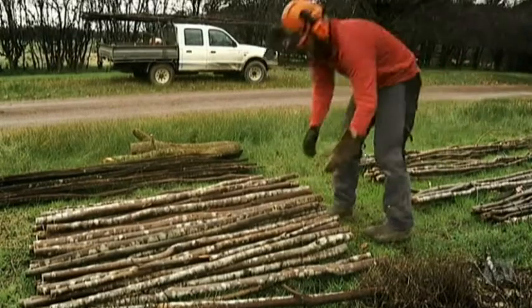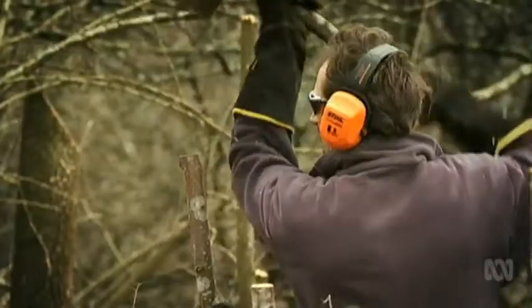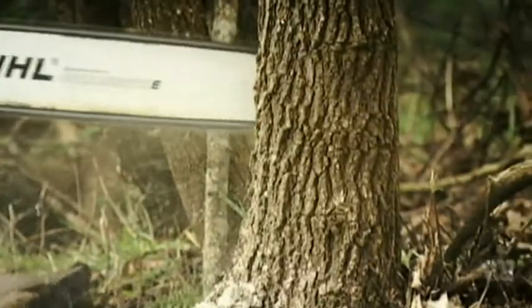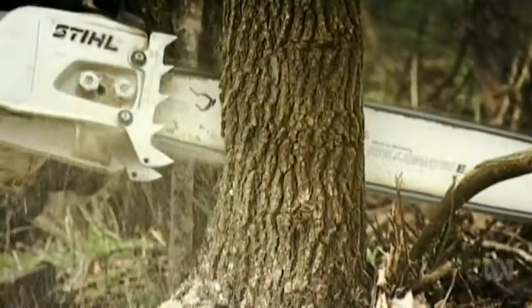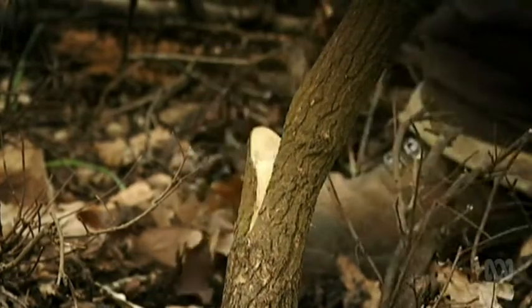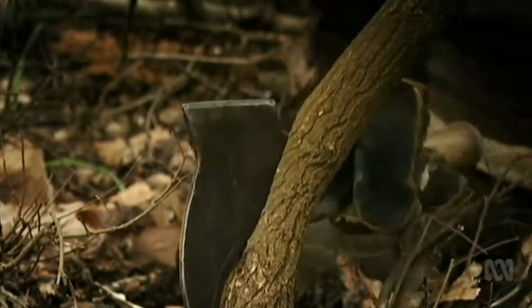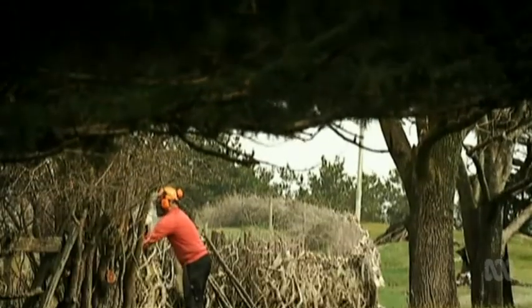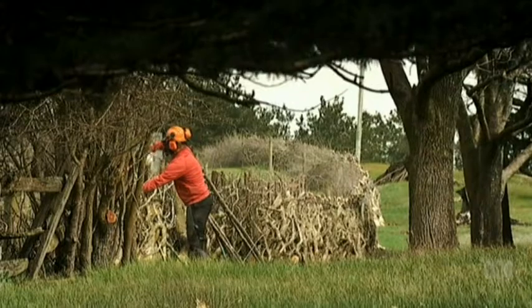For masters of the craft like James Boxall, 21st century hedgelaying involves a mix of traditional and modern skills and tools. The ancient cutting tool, the billhook, is as important as a modern day chainsaw. The combination allows hedgelayers to get through a restoration quicker than their forebears.